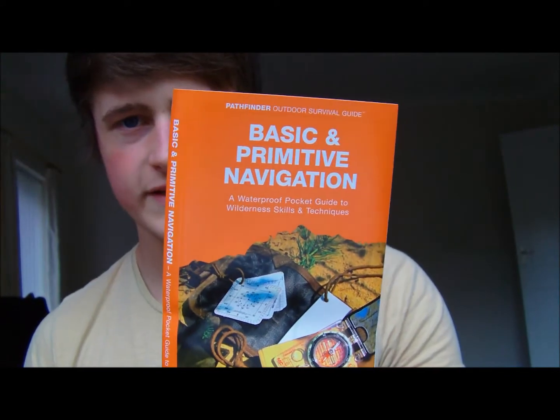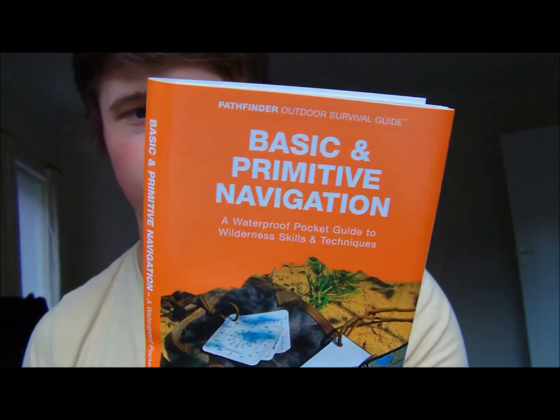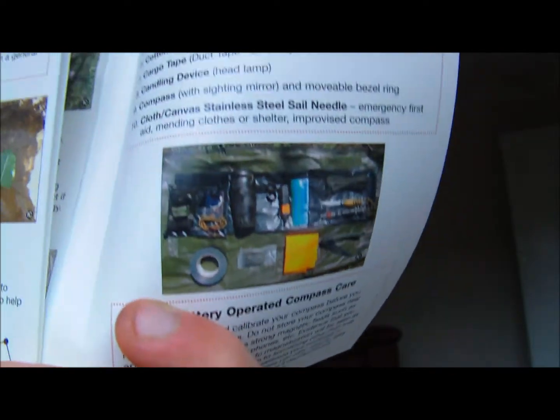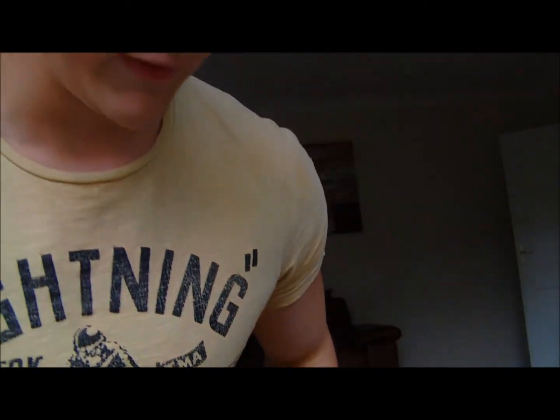The first guide covers basic and primitive navigation. When you open these up, they are your standard fold-out style guides. I'm not going to show you all the contents — you may as well buy them if you want them. But it's talking about tenses and stuff like that in there.